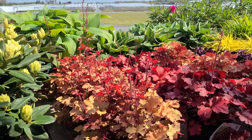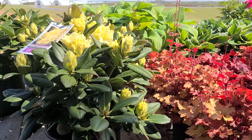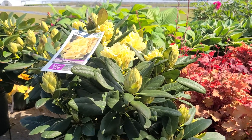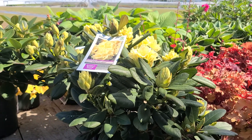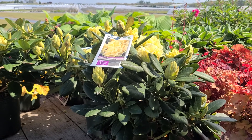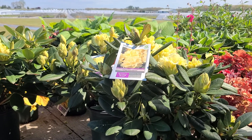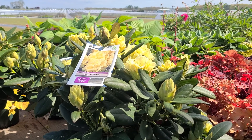Here on the corner of this wagon is an example of what is generally acknowledged as the best hardy yellow-flowered rhododendron yet introduced. This is Rhododendron Capistrano, a variety hybridized by Dr. David Leach in Ohio.